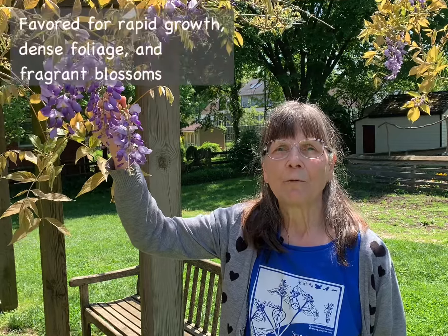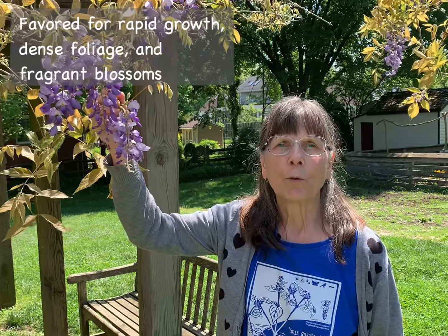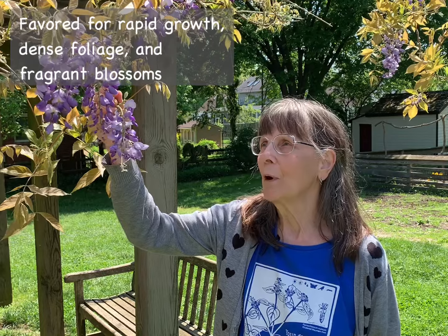Chinese and Japanese wisteria are two similar-looking vines that were introduced to the United States in 1816 and 1830, respectively, for ornamental use. Since that time, they've been favored for their rapid growth, dense foliage, and fragrant blossoms.